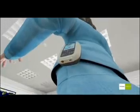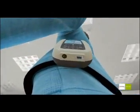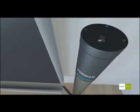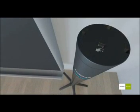Phonak's Dynamic Sound Field system is also 100% future-proof. Both the Inspiro transmitter and loudspeaker unit feature USB connectors, through which firmware updates can be downloaded via the Internet, ensuring customers benefit from new features as soon as they're released.